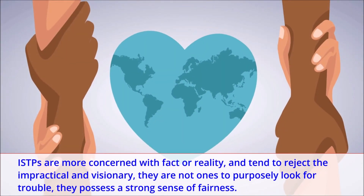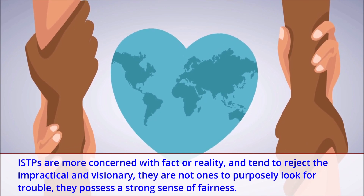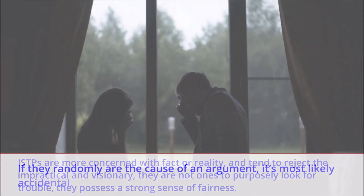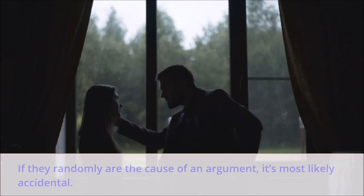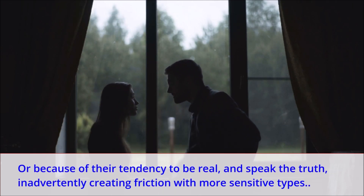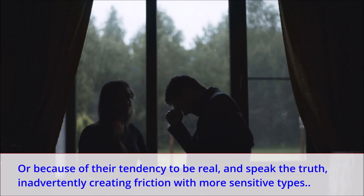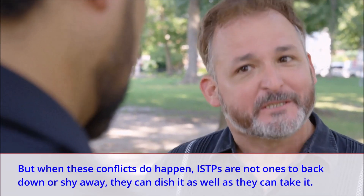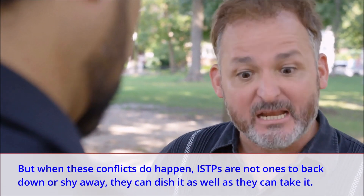ISTPs are more concerned with fact or reality, and tend to reject the impractical and visionary. They are not ones to purposely look for trouble — they possess a strong sense of fairness. If they randomly are the cause of an argument, it's most likely accidental, or because of their tendency to be real and speak the truth, inadvertently creating friction with more sensitive types. But when these conflicts do happen, ISTPs are not ones to back down or shy away — they can dish it as well as they can take it.